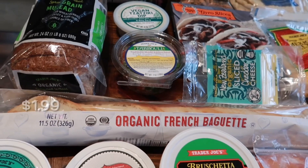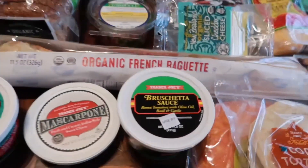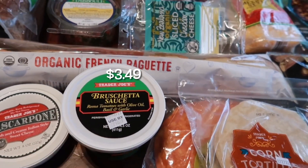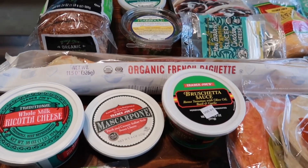You mix all those cheeses together and put it on top of a baguette: chop up the baguette, put it in the oven at 400 degrees for about five minutes. Once it's nice and toasted, spoon the cheese mixture on top, then add the bruschetta sauce, and finish it off with a balsamic glaze. It sounds like it's going to be really good and I cannot wait to make it.